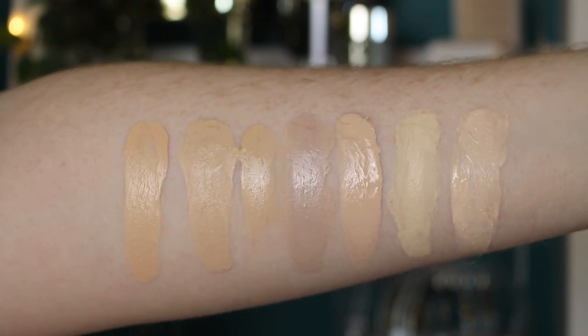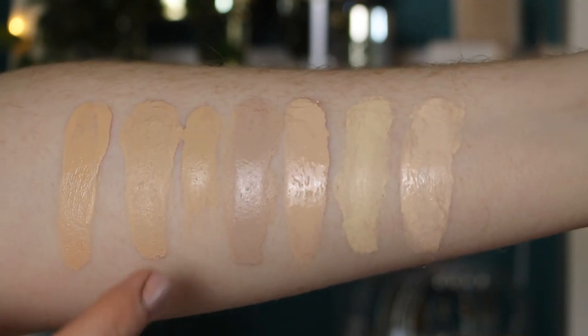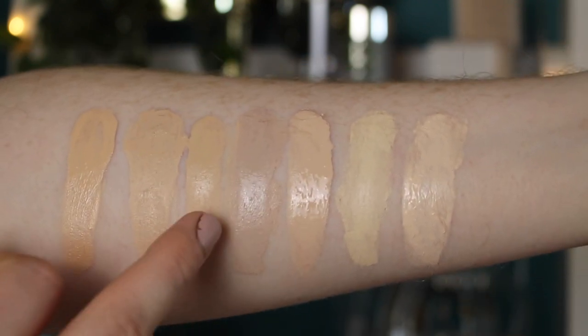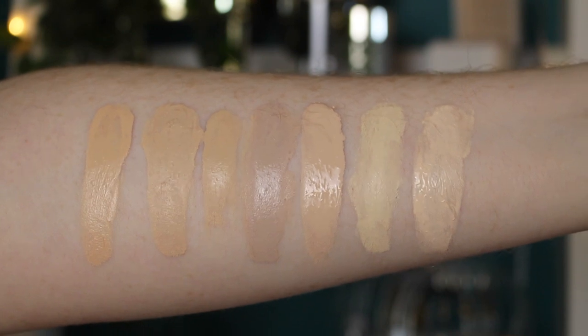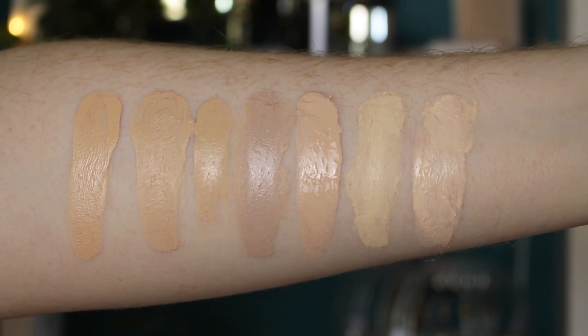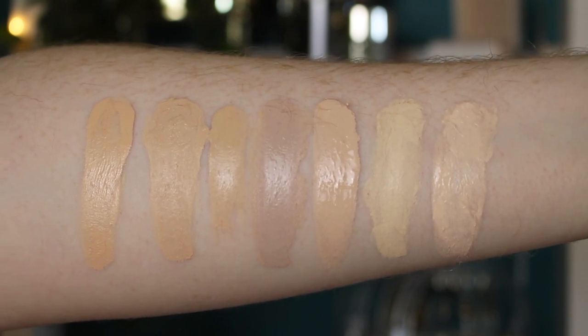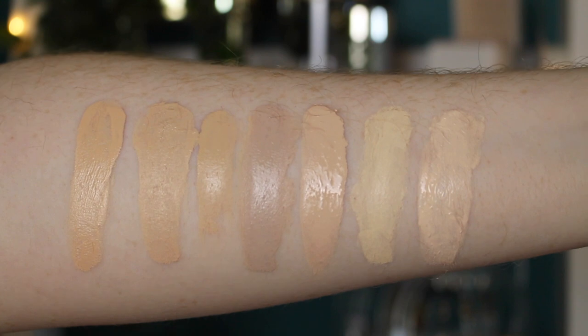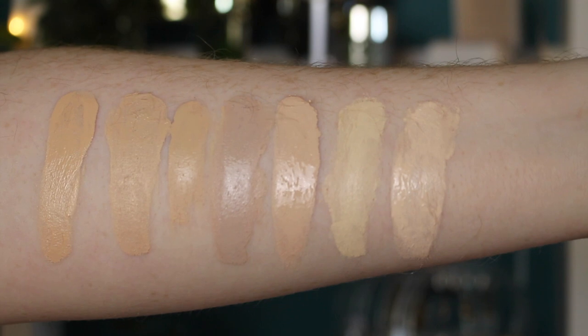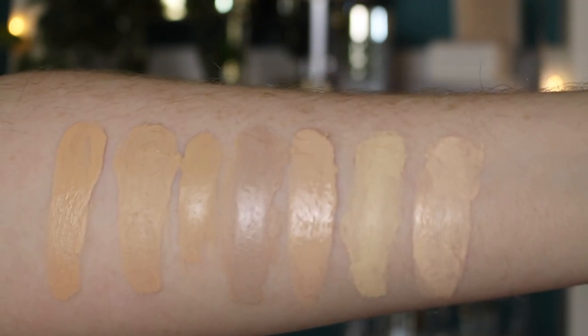First we've got swatches. We have the Dream Radiant Foundation and the Dream Satin Foundation in shade 3 True Ivory, then the Maybelline Super Stay in the same shade, then the CYO Life Proof in shade 101, the Makeup Revolution Concealer and Hydrate Foundation in shade 07, the NYX Born to Glow Foundation in shade Pale, and the Zoeva Authentic Foundation in shade 10 and a Glow.